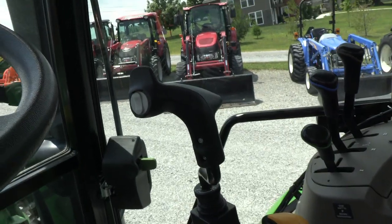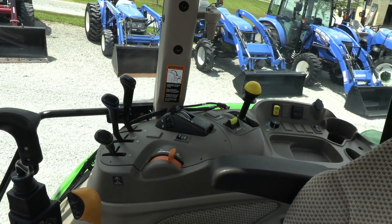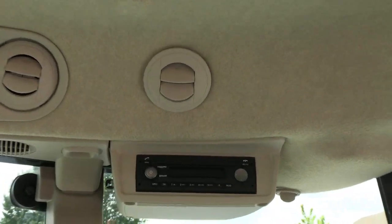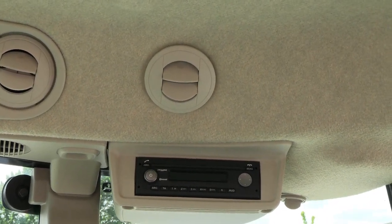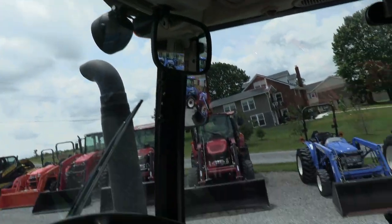The loader control with that third function is located right there in the center, within easy reach. Three point hydraulic and PTO controls are all located to the right there. Up top it does have the deluxe radio with XM/Sirius capability, Bluetooth, and climate controls, plus the better speakers that come with the deluxe cab.